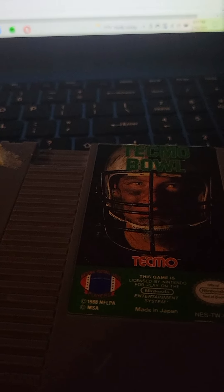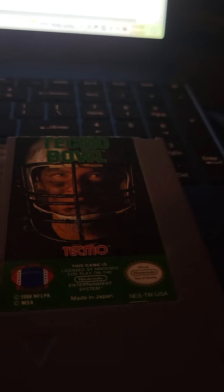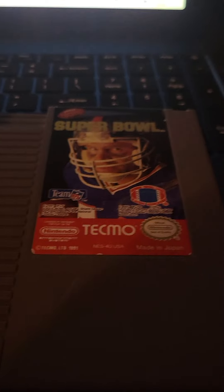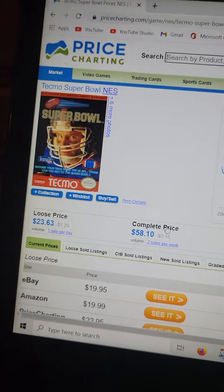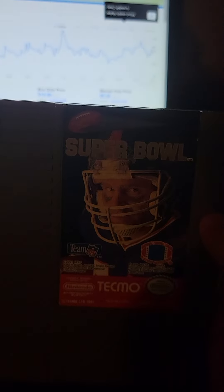Next is Technoball at $11. Actually, it was called Technoball Super Bowl — and that one is actually $10 more. I bet this is a big bundle of it all.